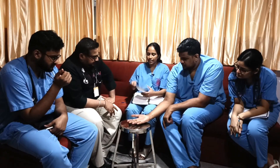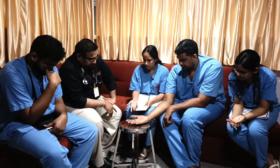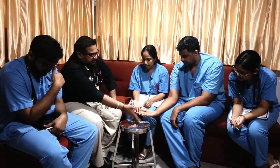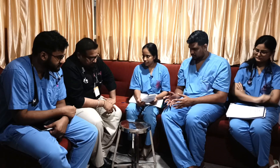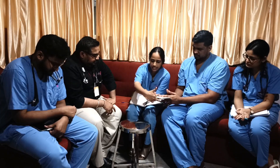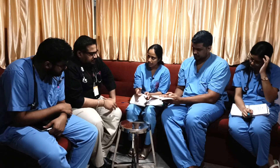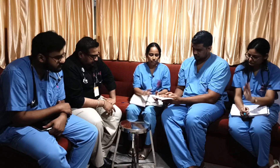Special tests for ulnar nerve: the ulnar nerve supplies the third and fourth lumbricals, palmar interossei, dorsal interossei, flexor digiti minimi, abductor digiti minimi, opponens digiti minimi, and the adductor pollicis in the thenar muscle. For palmar interossei, we do the card test — ask the patient to hold a card between fingers while the examiner pulls from the opposite side. If the patient holds with power, palmar interossei (adduction function) is intact.